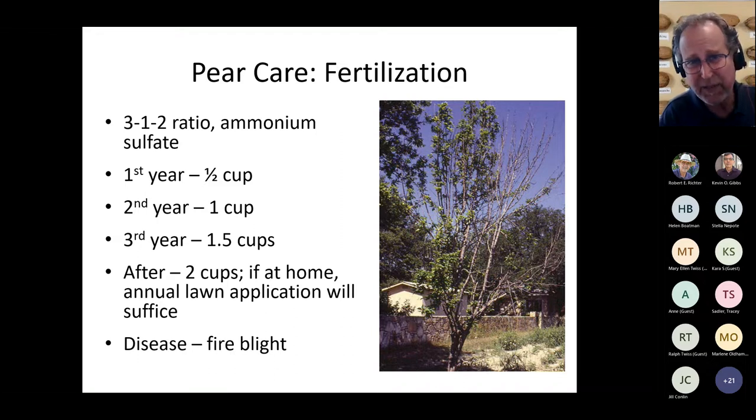I've had colleagues say that if you've got a lawn fertilizer with a 3-1-2 ratio such as 15-5-10, that will suffice for pears as well. After the second year, if you're already fertilizing your lawn, the tree will benefit from that and may not need a supplemental application.